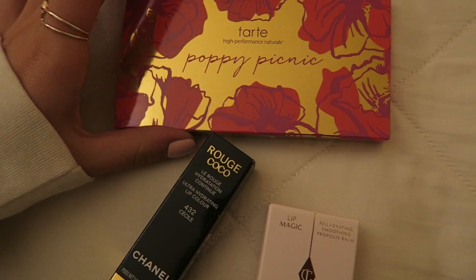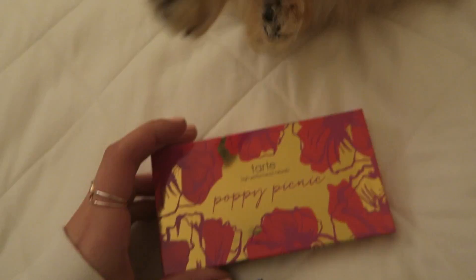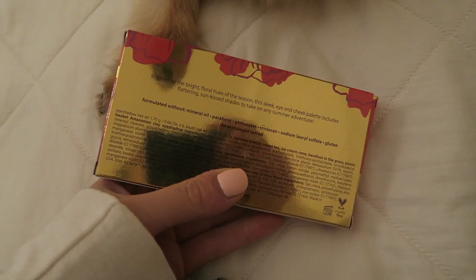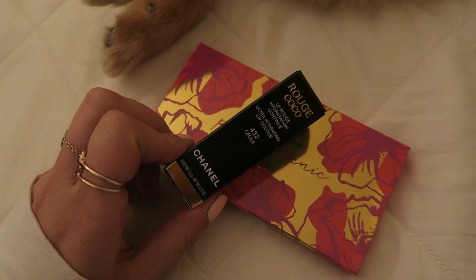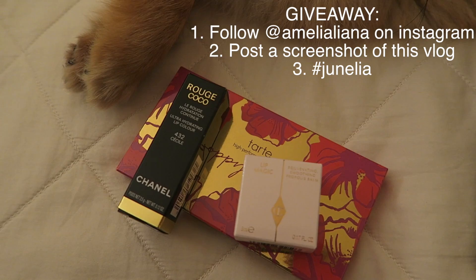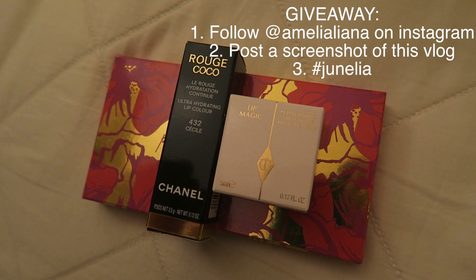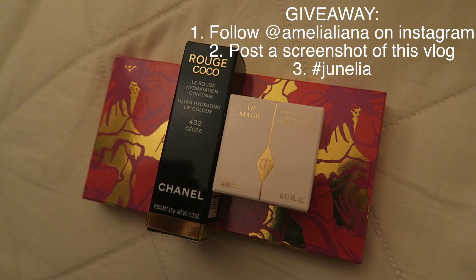Today's giveaway - some giveaways are on Twitter by the way, so make sure you're following me on there. If I haven't talked about it in the video then it's on Twitter. We have this Tarte Poppy Picnic palette - it's really gorgeous, it has eyeshadows and a blush. Also this Rouge Cocoa lipstick in a gorgeous nudie shade called Cecile. And the Charlotte Tilbury lip balm - her Lip Magic. If you want to win these three things, the giveaway is on Instagram. Follow me at AmeliaLiana, post a screenshot of this vlog and use the hashtag Junelia. Bye!